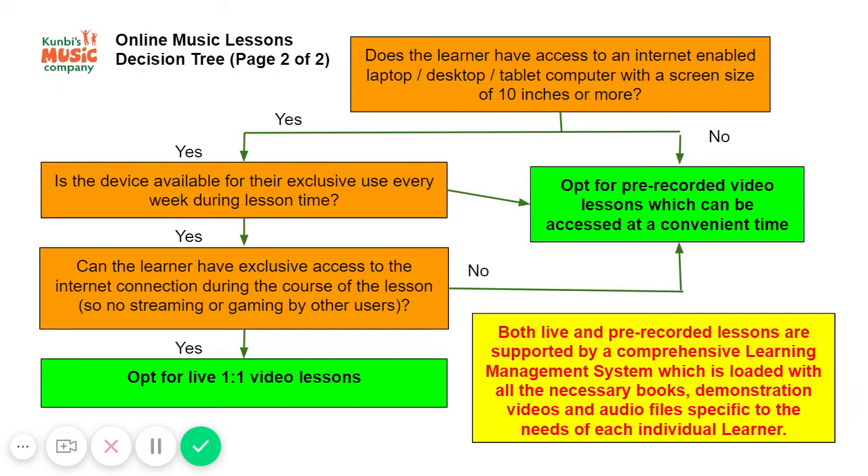If, for whatever reason, the device the family would use is being used by the parents for work and is not available to the student during daytime hours, the other option is that we would pre-record the lesson. Then, perhaps over the weekend or in the evening, the student can go through the material, and learning can happen via the learning management system on an offline basis.